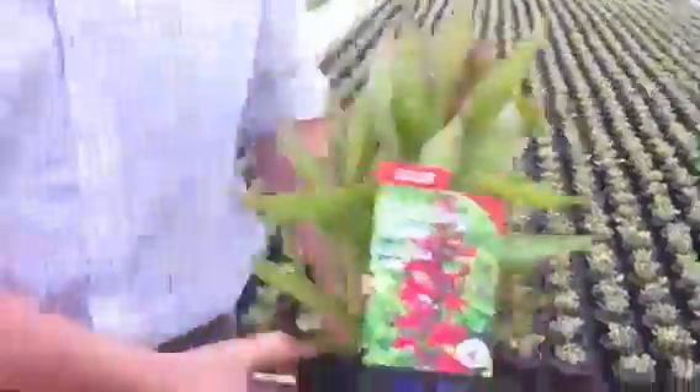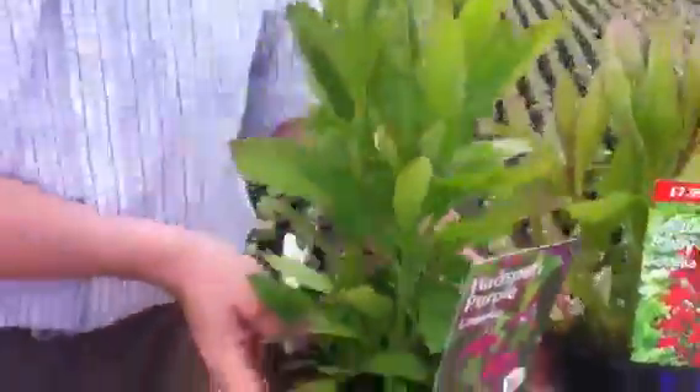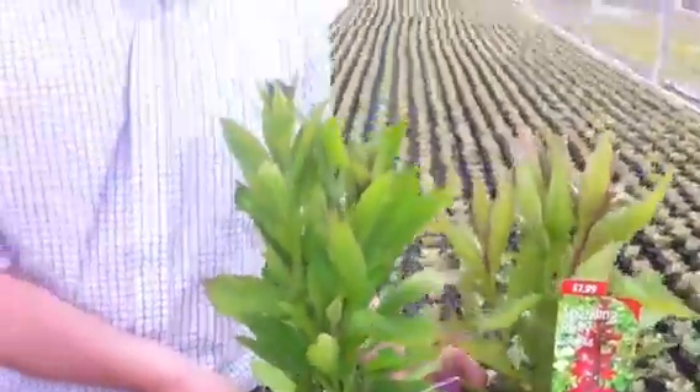Finally, a couple of Lobelias — we've got Lobelia Sparkling Ruby and Lobelia Hadspring Purple, both two litre pots, both very chunky plants. Just starting to show some bud now and we'll have colour on them in the next week, going out into garden centres over the next fortnight.